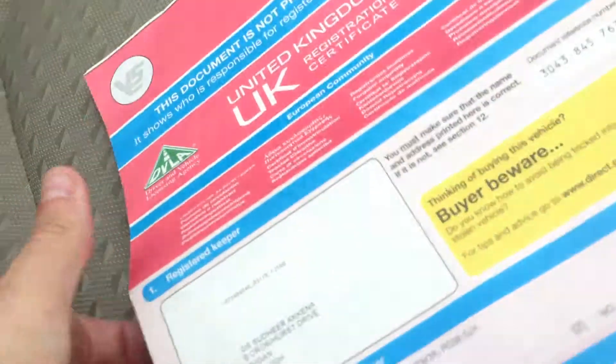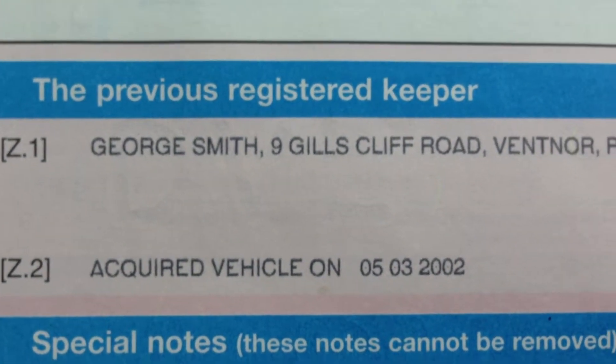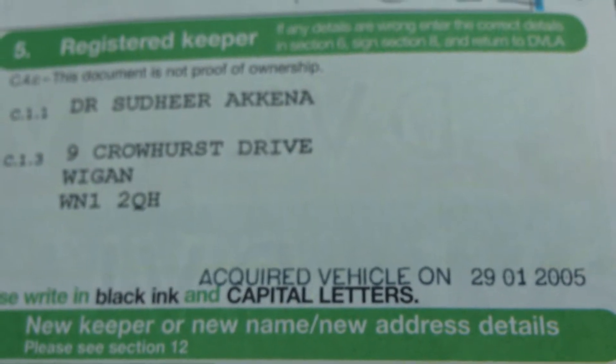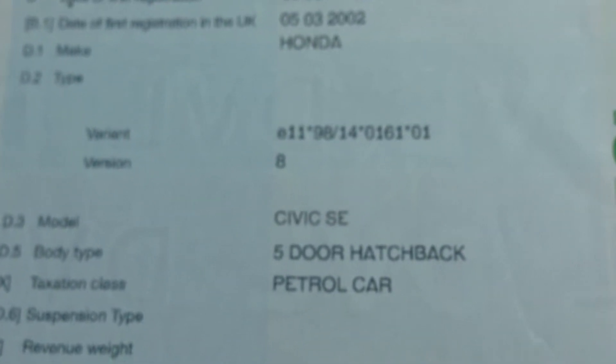Let's have a look at the paperwork. The last doctor — I can't pronounce his name — from Wigan. The first owner bought it new in 2002. I'll just show you the one former keeper, which is George Smith, and as I say the last doctor from Wigan bought it in January 2005. And it is the Honda Civic Special Equipment.